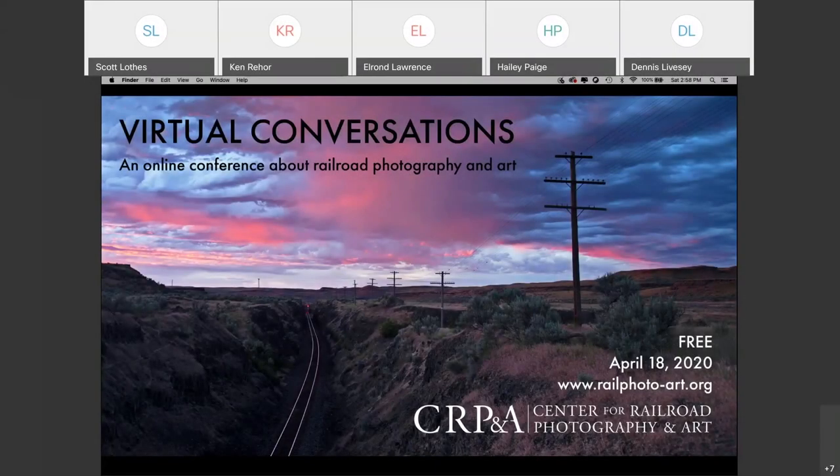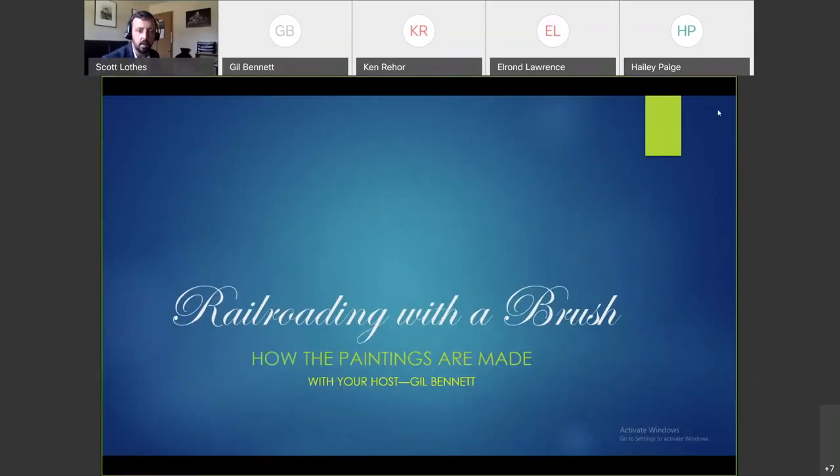Ladies and gentlemen, please make your way back to your seats so we can start the next round of presentations on time. Thank you. We have seen a lot of exceptional photography today, but we are the Center for Railroad Photography and Art and our last presenter of the day is going to show us some art.